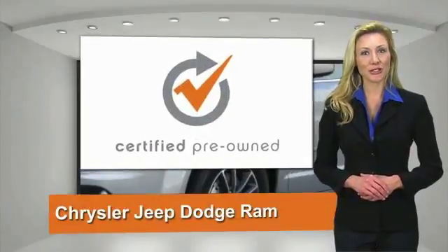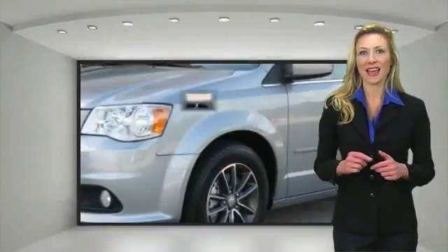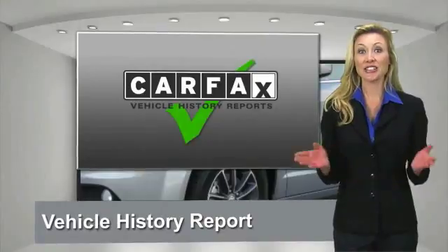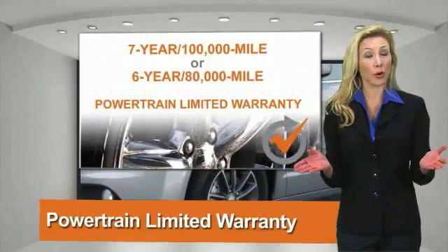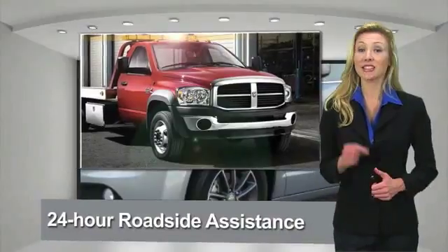All Chrysler Group certified pre-owned vehicles pass a stringent process guaranteeing that only the finest vehicles get certified. Ask your dealer about available lifetime warranty upgrades. Chrysler Group certified pre-owned vehicles — the smart choice.